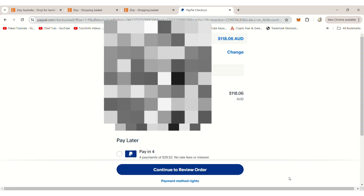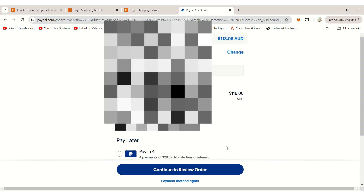As you can see, the total amount is $118, and I am eligible for the PayPal Pay-in-4 Pay Later option for this purchase.